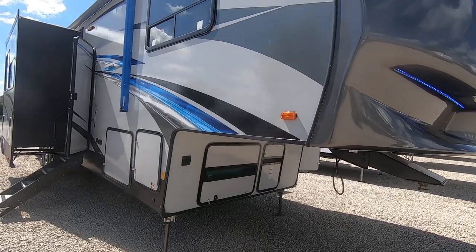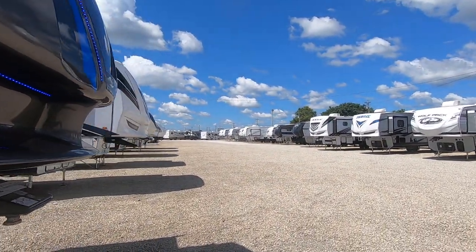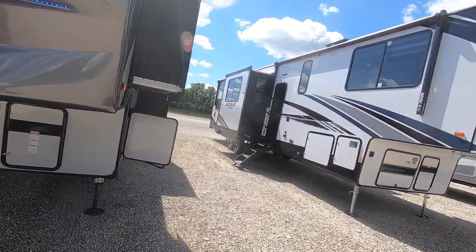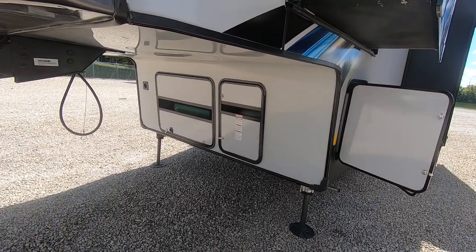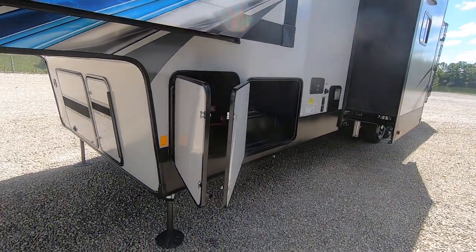I just want to highlight a few things. It's an aluminum frame, fiberglass sided. It is a painted fiberglass front cap with some cool LED lights in the front, cut out to get some aerodynamics when you're traveling. It does have the 55-watt Onan generator, full propane, three slide outs.